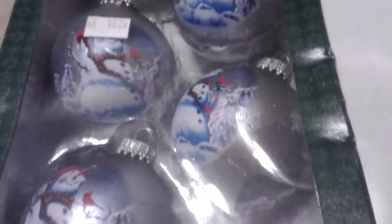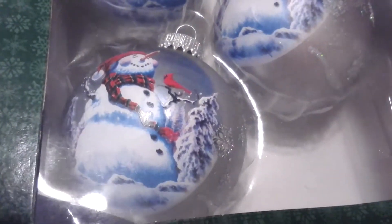And then we have this set of ornaments which was wrapped — that was 99 cents for four really cool snowman ornaments with a red cardinal. That's so pretty, I love those.